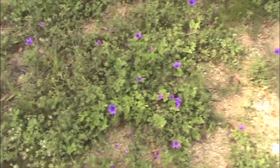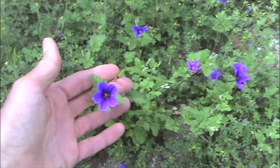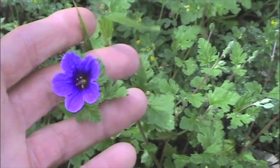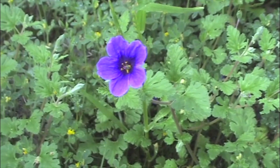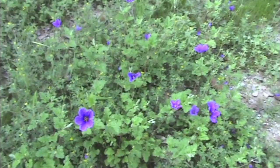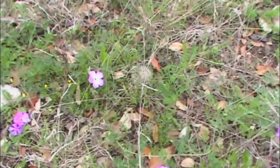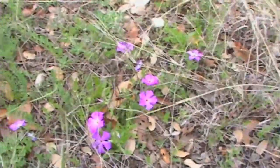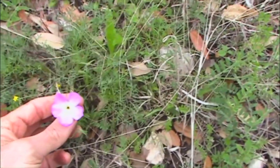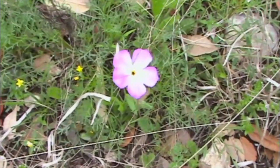And this is Storksbill, Erodium texanum. You'll see these growing right next to the pavement along roadsides — very intense purple color. And here's another wildflower you'll find along roadsides frequently. This is the very low-growing GoldenEye Phlox, Phlox romeriana. It was difficult to get a good exposure, but there's another short clip at the end.